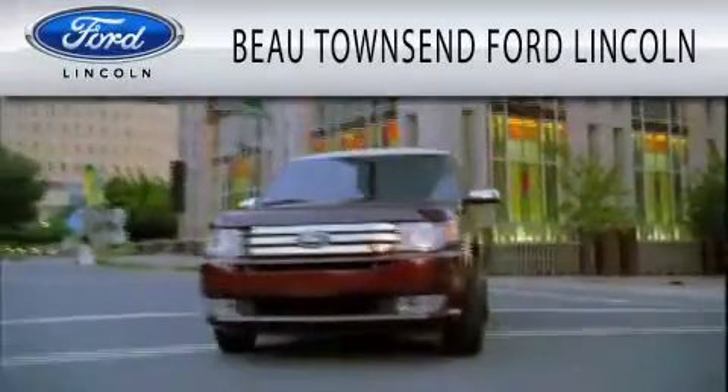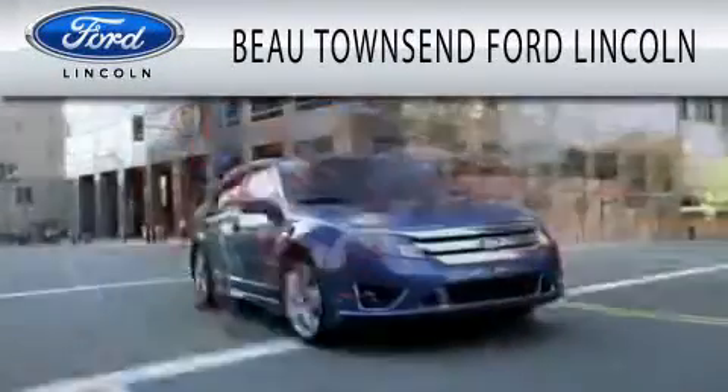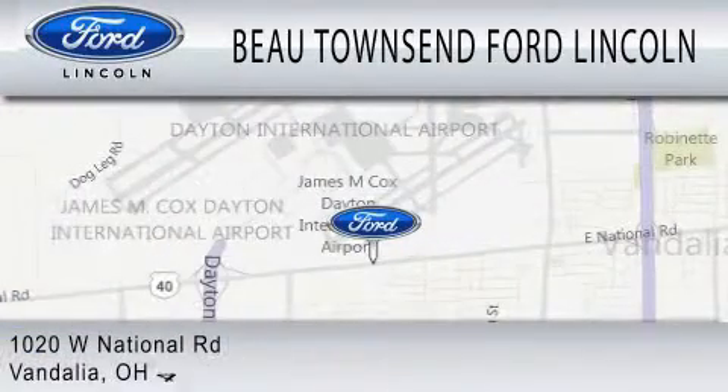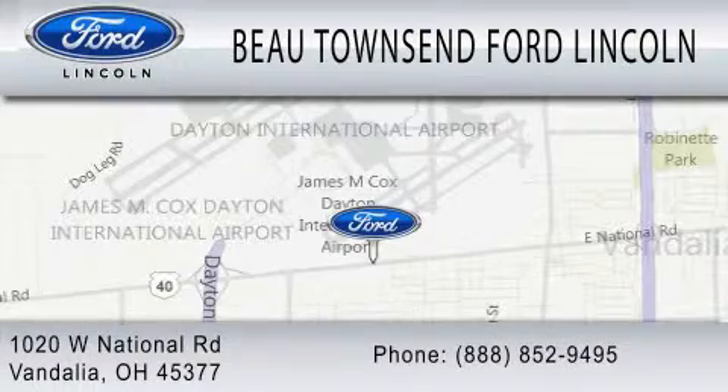Beau Townsend Ford Lincoln is dedicated to doing everything possible to ensure that the experience you have selecting your vehicle is as pleasant as possible. We are located at 1020 West National Road in Vandalia.